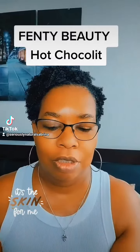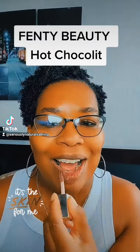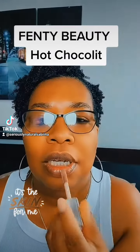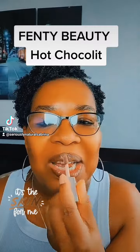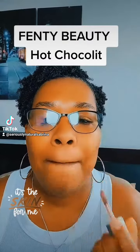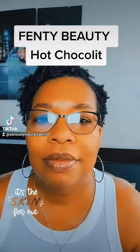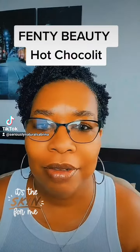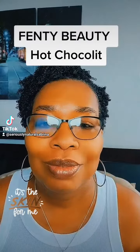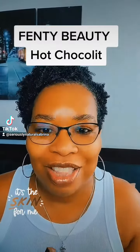I wanted to do my take on it too, because I love a good gloss. I love browns, and brown and black girls look so amazing in our beautiful colors. I love this.